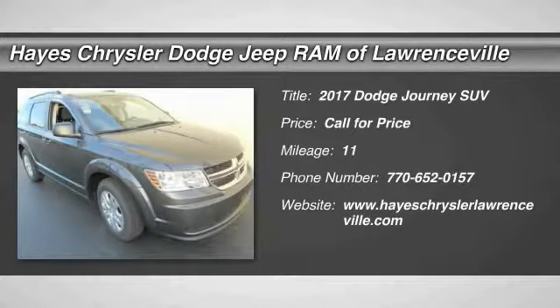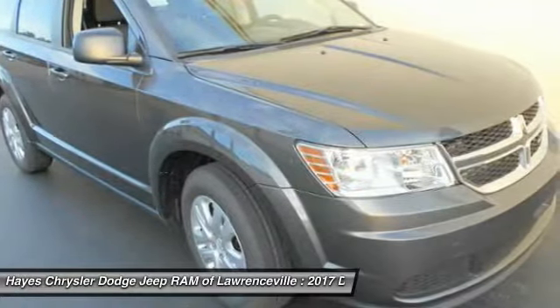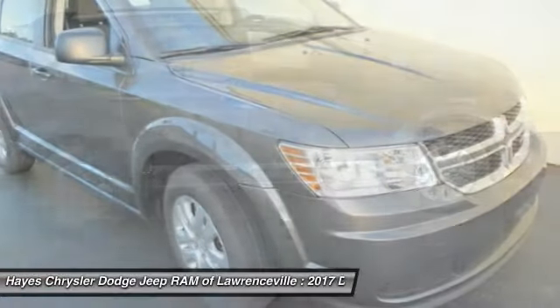2017 Dodge Journey combines the practicality of an SUV with the comfort of a car, all while boasting a style all its own.